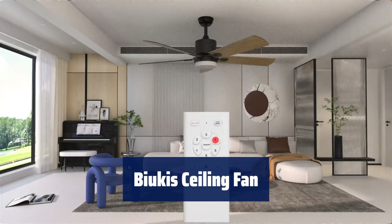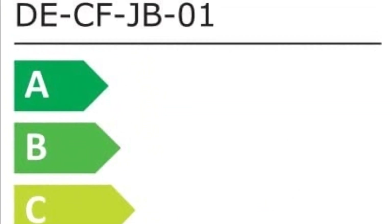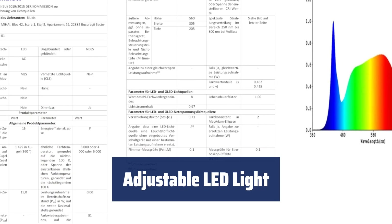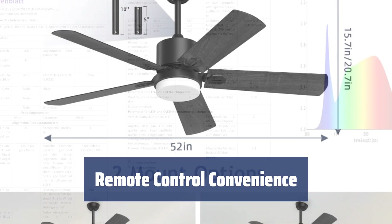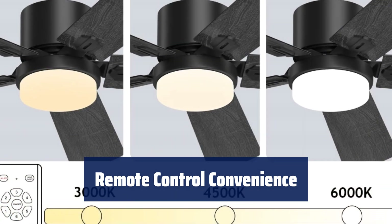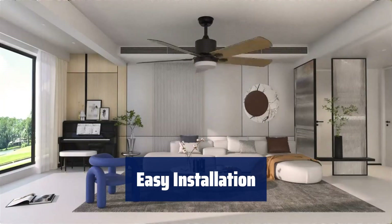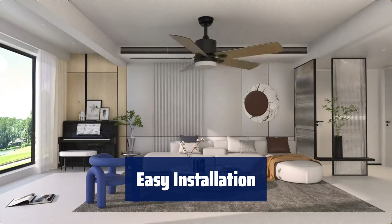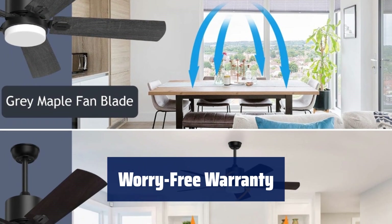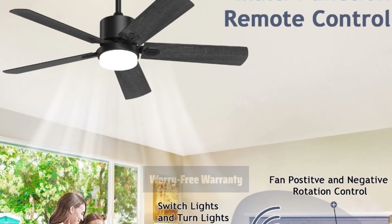Number 2. Transform your space with this 52-inch ceiling fan that features five double-sided blades, perfect for any indoor setting. Easily adjust the light from warm white to cold white with a simple press of a button, and set the memory function for added convenience. Control the fan speed, set a timer, and switch between summer and winter modes with the multi-function remote control. Enjoy energy savings and quiet operation. Install this fan with ease, even on a 15-degree inclined ceiling. Rest assured with a 12-month after-sales warranty from Byukis — contact them for any product-related inquiries or assistance.